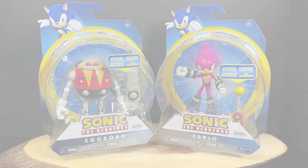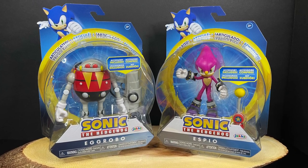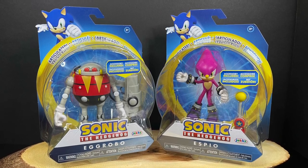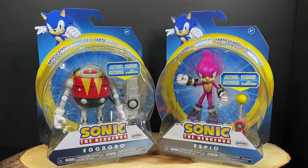Welcome back everyone, Toyshus here and I am back yet again to give you guys another fresh look. Today we are going to be talking about two of the brand new Jax Pacific figures from the world of Sonic the Hedgehog, to kind of match it up with the world of Nintendo slash world of Super Mario. We have two newcomers.